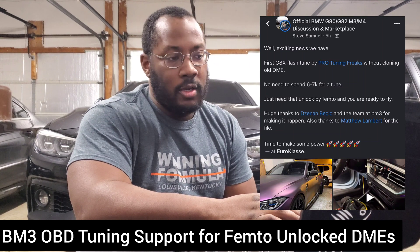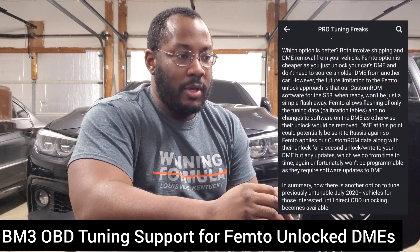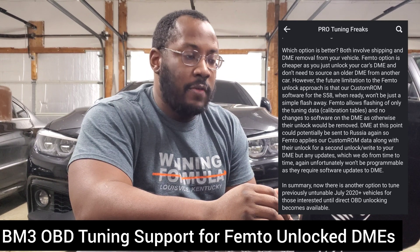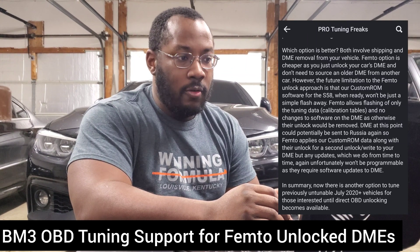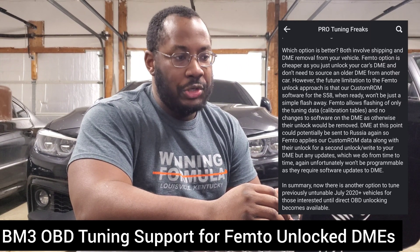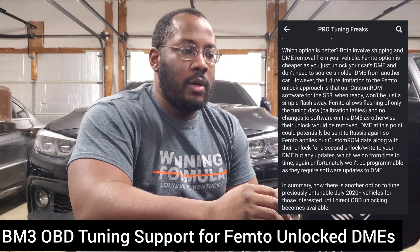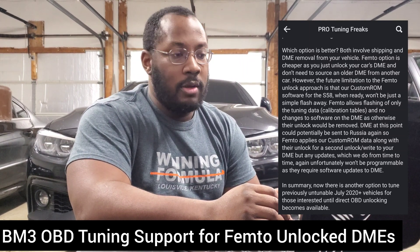This applies to all S58 and B58 DMEs after that July 2020 cutoff. They also went a little deeper to explain which option is better. Obviously not having to clone your DME is cheaper, but you won't actually have full capabilities in the future — the way that FEM2 unlocks the DME does not allow flashing some data used for custom ROM features. So you won't be able to enable flex fuel, anti-lag, or map switching until the full unlock is released, either through the OBD or an update from FEM2 that allows flashing that other data as well. There are still some limitations, but it is a big leap forward to allow you as an end user to tune and modify your car.